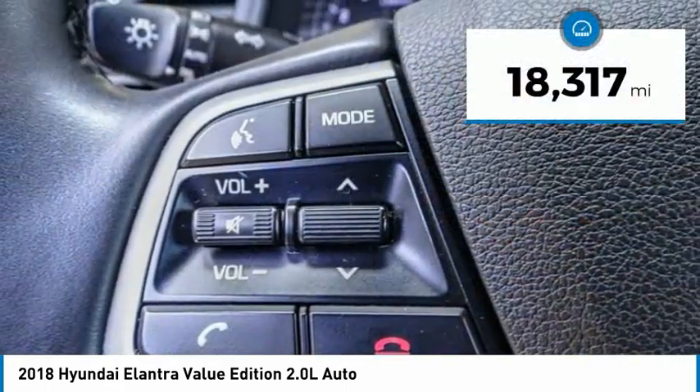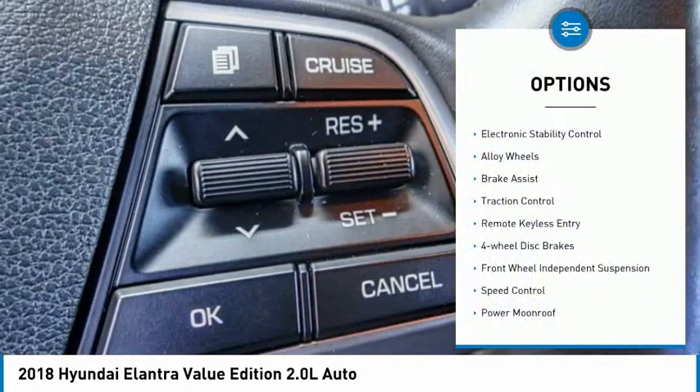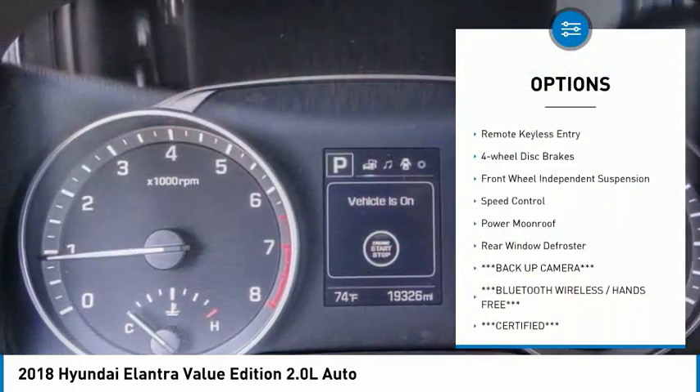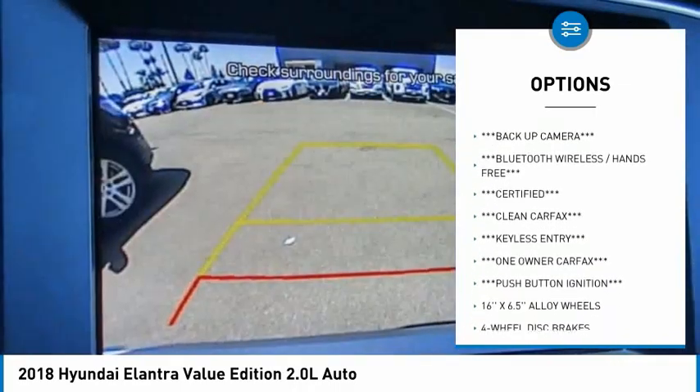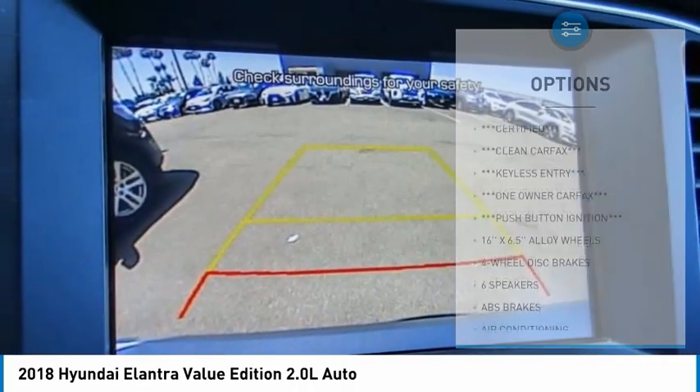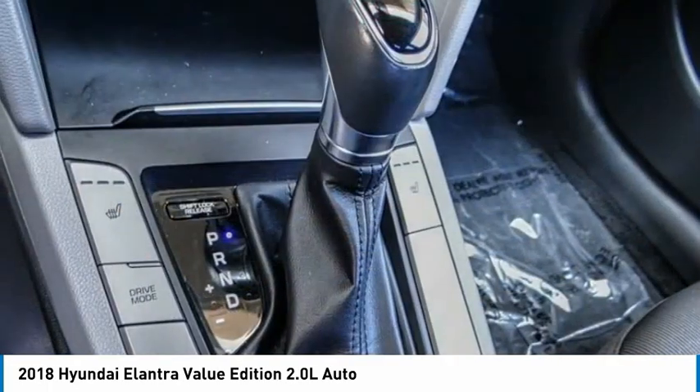This vehicle has less than 20,000 miles. Here are some of this vehicle's great options: electronic stability control, alloy wheels, brake assist, traction control, remote keyless entry, four-wheel disc brakes, front wheel independent suspension, speed control, power moonroof, and rear window defroster.